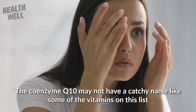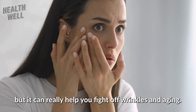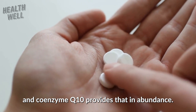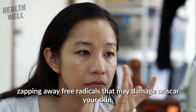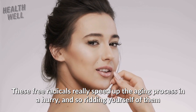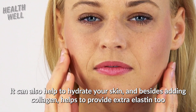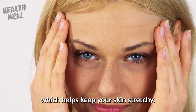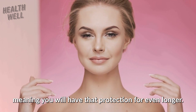Number five: coenzyme Q10. Coenzyme Q10 may not have a catchy name, but it can really help you fight off wrinkles and aging. It works by acting as a sort of antioxidant in your body, zapping away free radicals that may damage or scar your skin. These free radicals really speed up the aging process, so ridding yourself of them is a big step toward healthy skin. It can also help hydrate your skin and, besides adding collagen, helps to provide extra elastin too, which helps keep your skin stretchy. Collagen breakdown is also slowed down when you add this element.